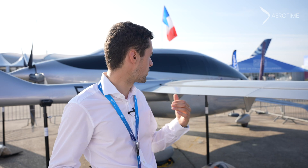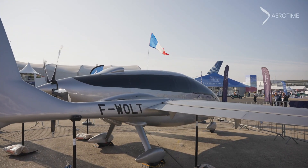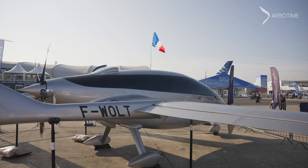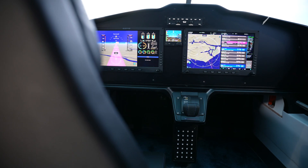With an aircraft like that, you are able to make a full electric flight up to 200 km approximately. And if you need to use it for a longer range, you can go with the thermal engine in a hybrid mode and reach up to 1,200 km.